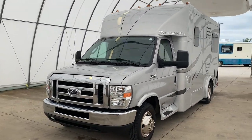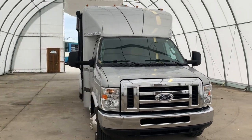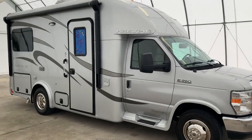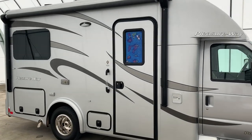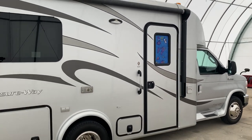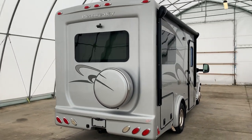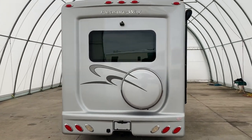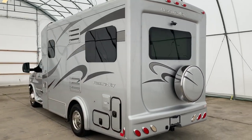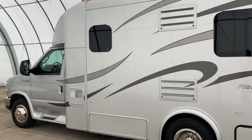Hi folks, this is Levi Kuhn at Kuhn Truck and RV, your Class B and B+ RV specialists. Check out our website at truckandrv.com to view all of our inventory. We'll put a direct link to this particular RV in the description below if you'd like to see the pricing. We are a full service dealer offering warranty as well as financing packages. If you have any questions, you can call my brother Luke in our office at 419-899-2020.